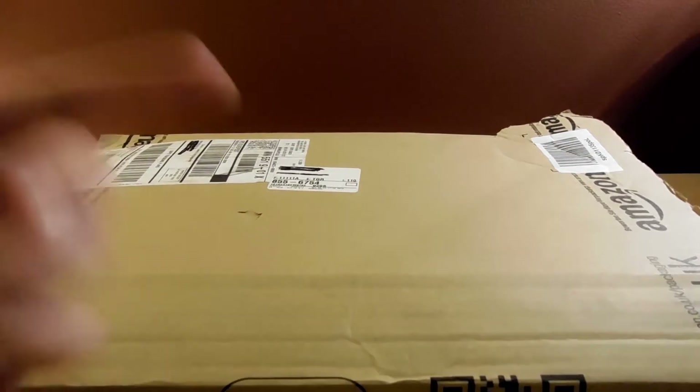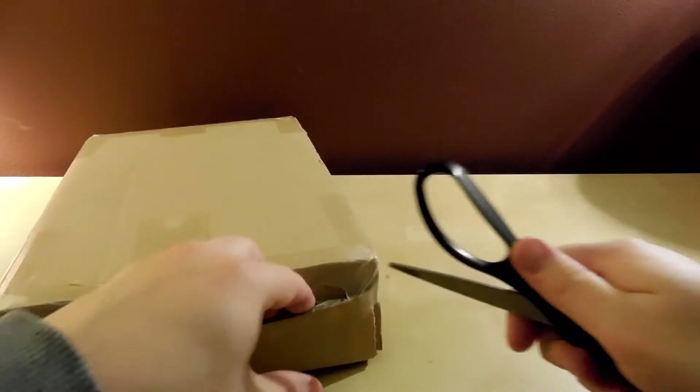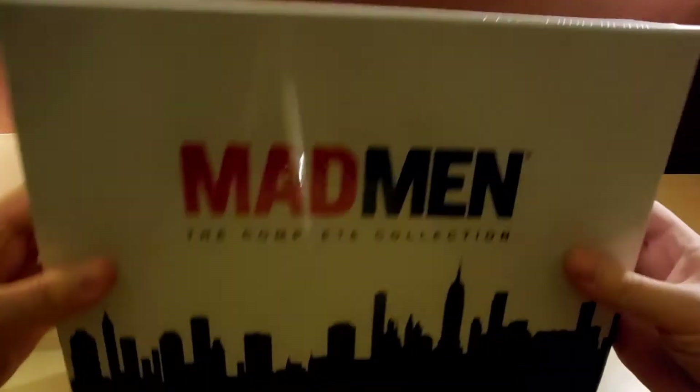Anyway, here we go. It came in this big giant floppy box, so I hope it's got some other protection on it. Oh, there's a second box inside which I guess is good. Let me get my scissors and cut one of the sides. It's actually a little bit smaller than I thought it was going to be.